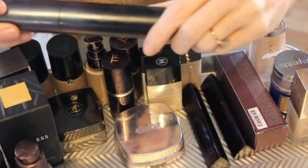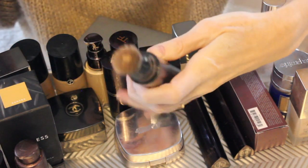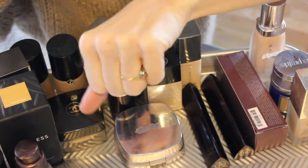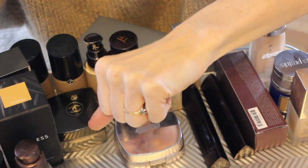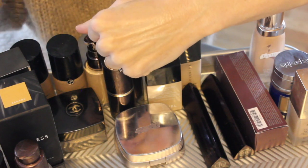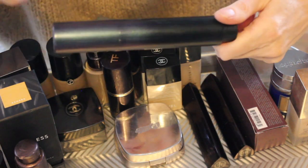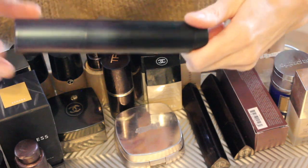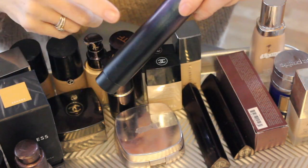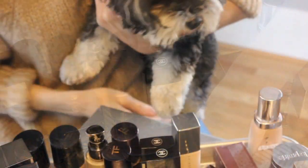I am absolutely loving the Surratt Beauty Surreal Foundation. I bought it in shade six — it's called neutral with a tad bit of rose, which isn't my favorite; I tend to like warmer tones. But I am absolutely loving this foundation. It is so skin-like, a very blurring effect. I'd say this is great when you have good skin days — absolutely gorgeous.